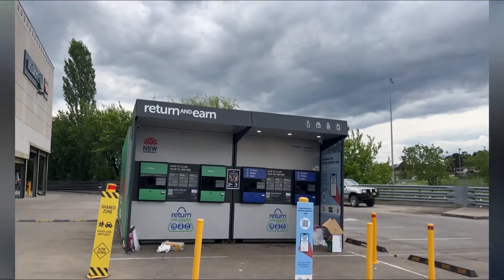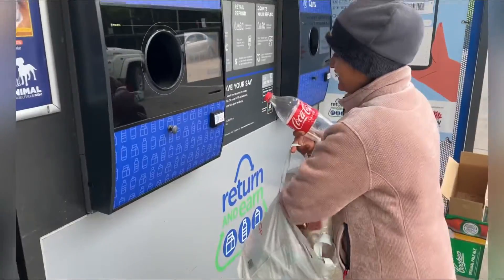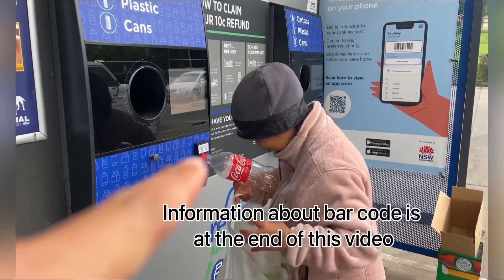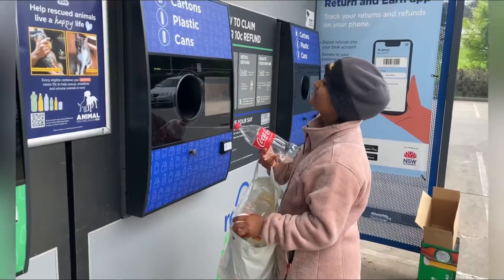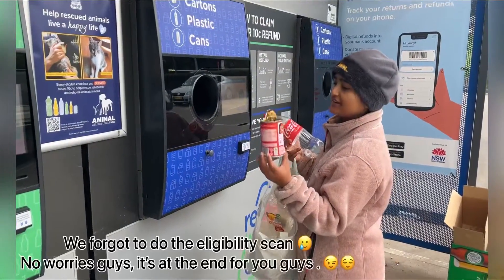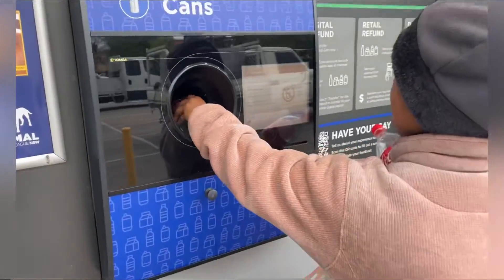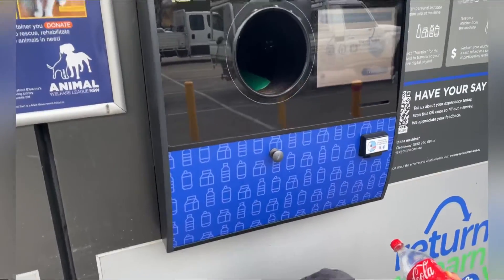We have scanned our barcode from the Return and Earn app at the machine. Now we are putting the cartons, plastic, and cans inside. The tomato can is not accepted, so we'll take that home later.